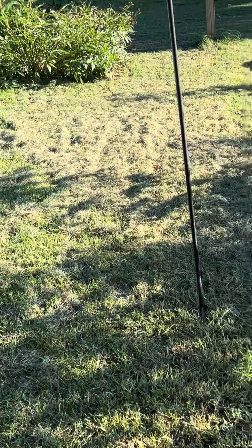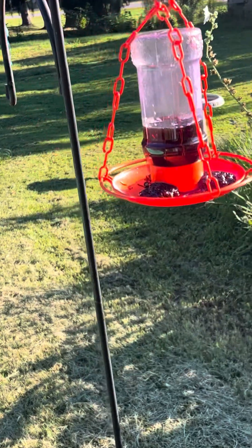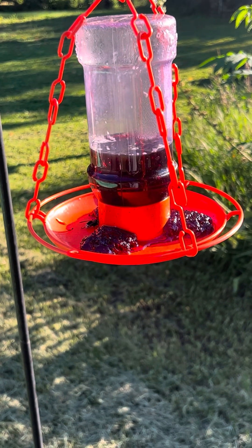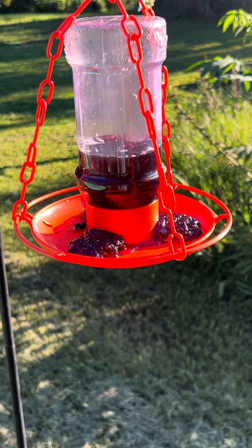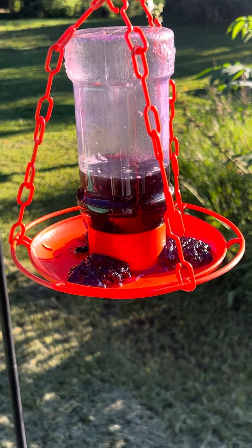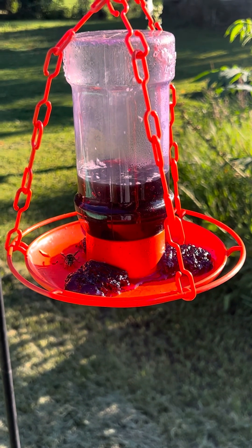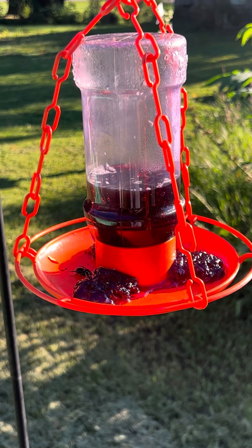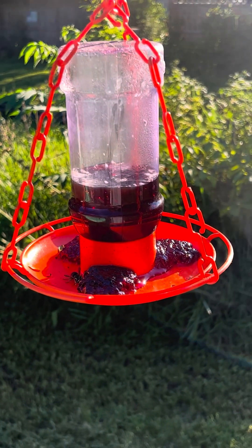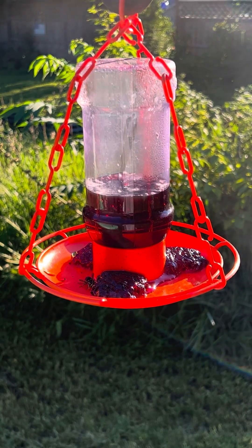I have a jelly feeder and right now one's coming up onto it as you can see. They've been enjoying that very much — they seem to be more active in the morning with several on it at once. They're loving that jelly a lot, so I've moved it closer than it was earlier today just to see if more of them will get on it.